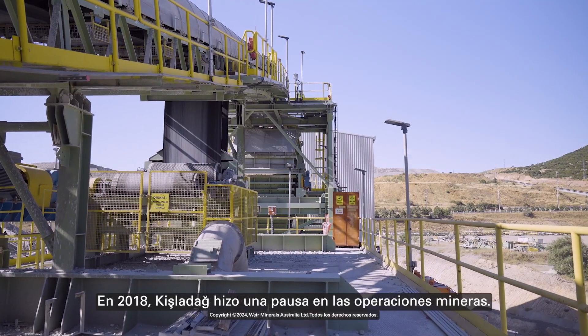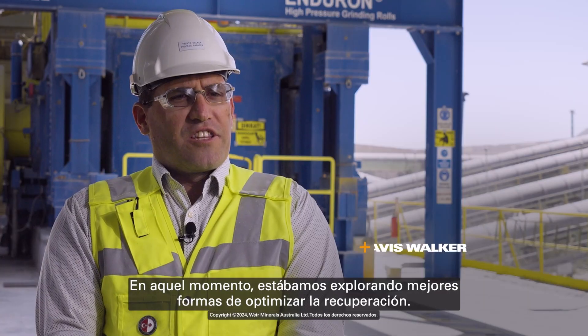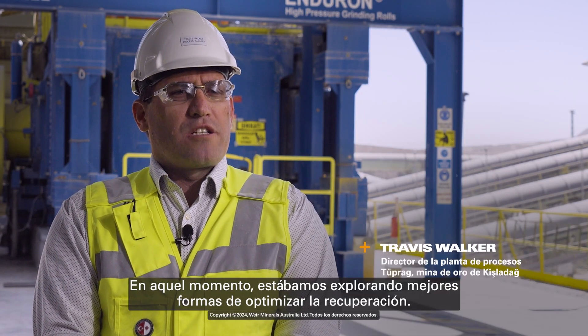In 2018, Kishlida took a pause of mining operations. At the time, we were exploring better ways to optimize recovery.